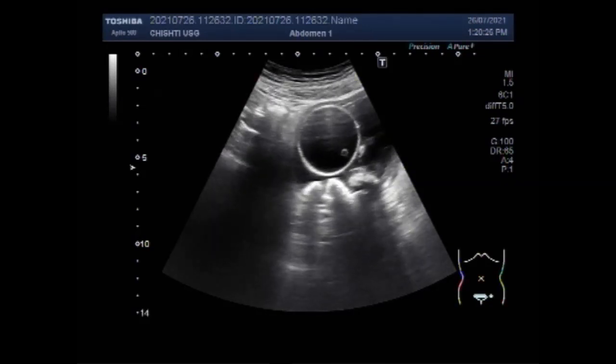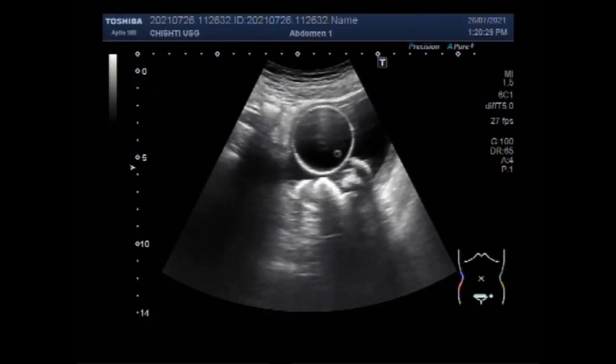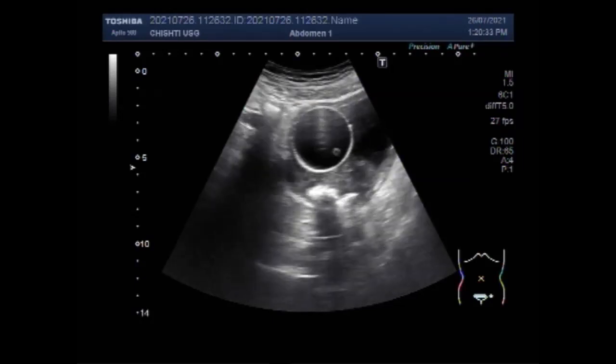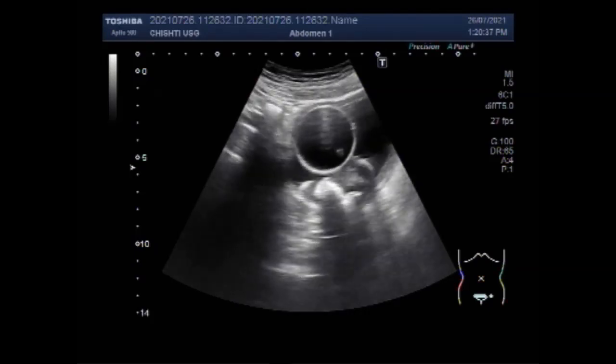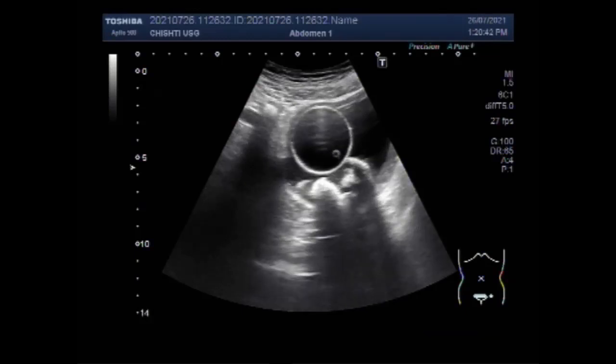The most accurate test for detecting prostate cancer is a prostate biopsy. The biopsy involves taking a tissue sample from the prostate and examining it under the microscope, which can help determine whether there is an uncontrolled growth of cells in the prostate gland.